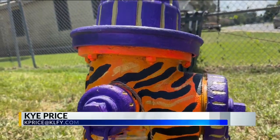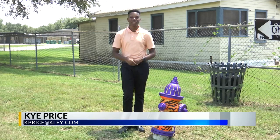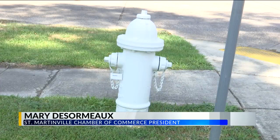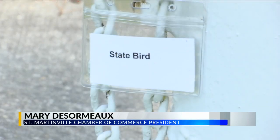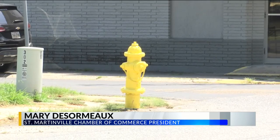This is one of the many facelifts fire hydrants will receive to represent the city's heritage and spirit. Every one of them that we're touching, they're all being primed, and the ones that the artists will not be painting will have a new facelift with the safety yellow paint.